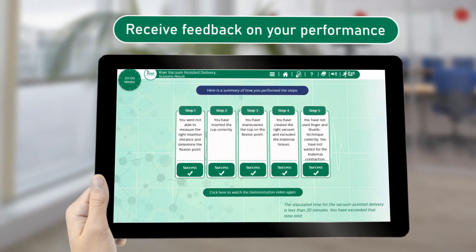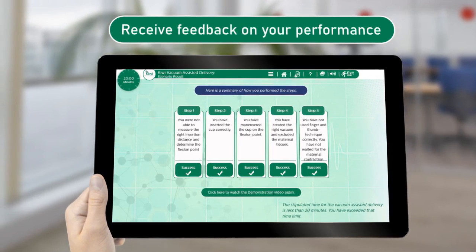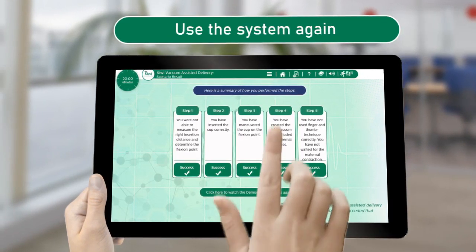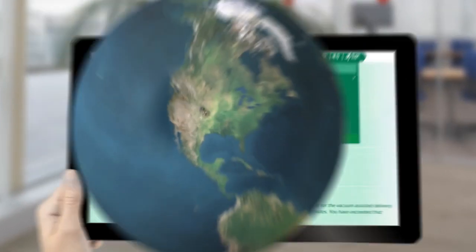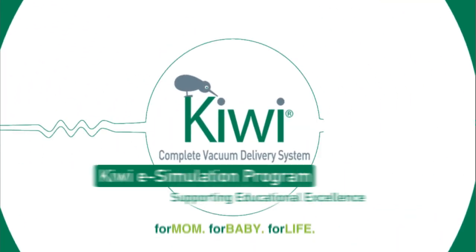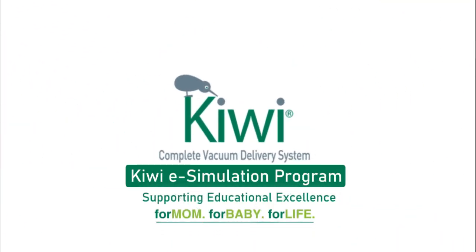At the end of the simulation, you will receive feedback on your performance and the opportunity to use the system again until you are comfortable with the technique. It's time for you to experience the unique Kiwi e-simulation program.